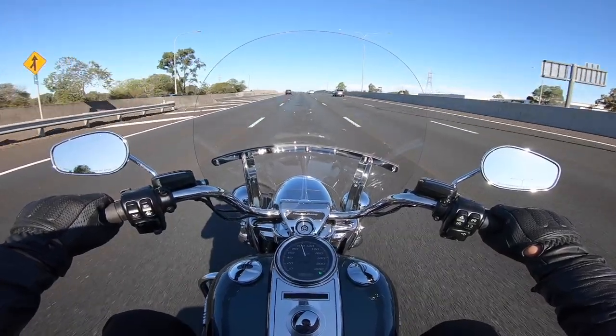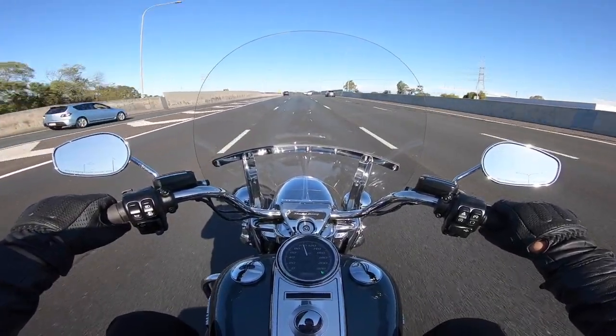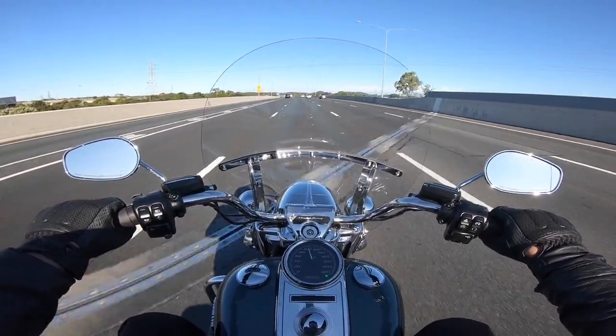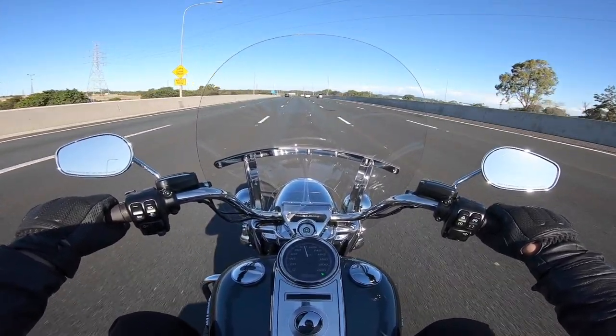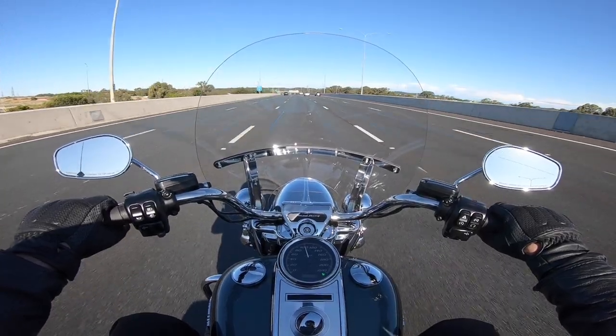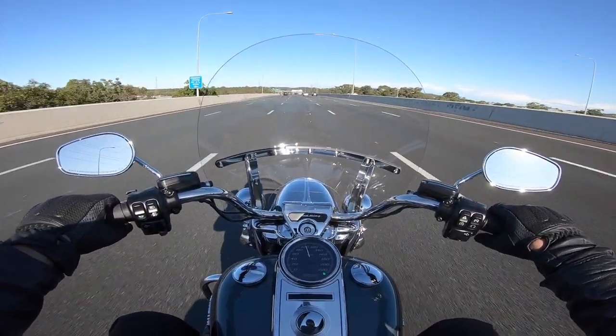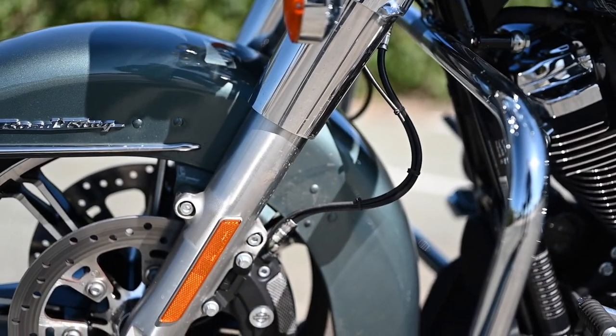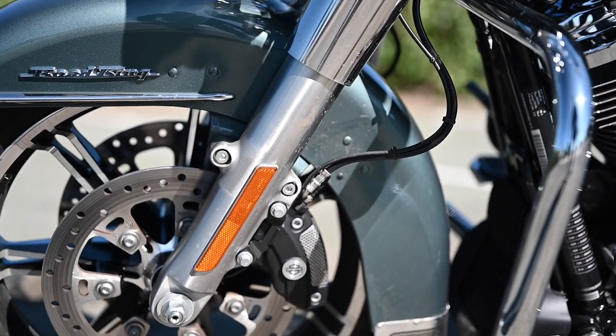There's just the slightest of pulse coming through the handlebars, a little bit through the footboards, but the Milwaukee 8 engine has become very, very smooth.